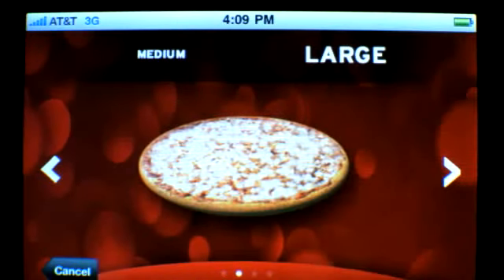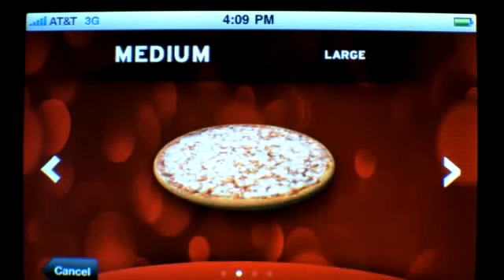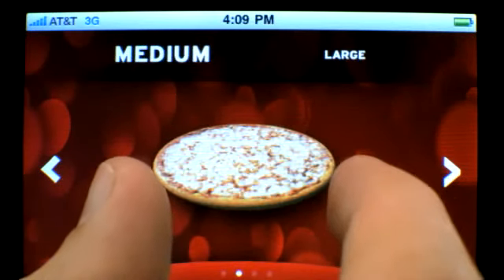Next, pick a size. You can pinch it to make it smaller, or stretch it to make it bigger.